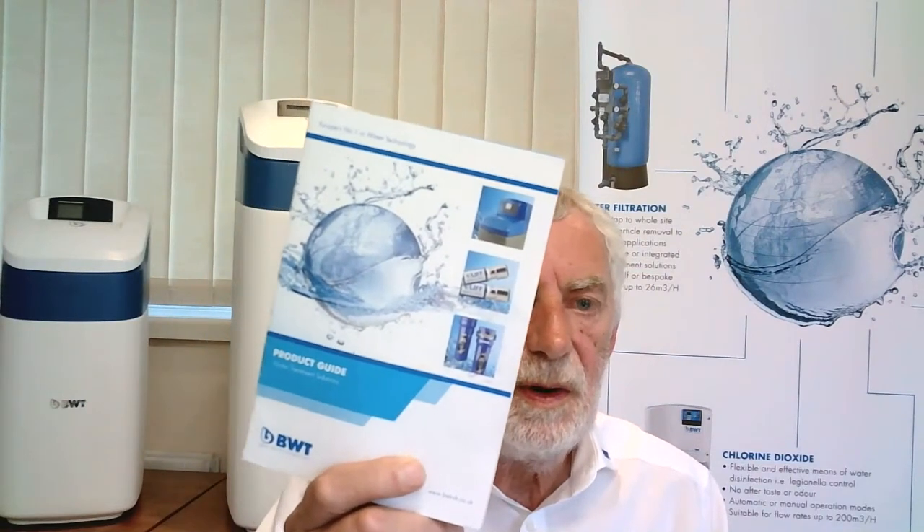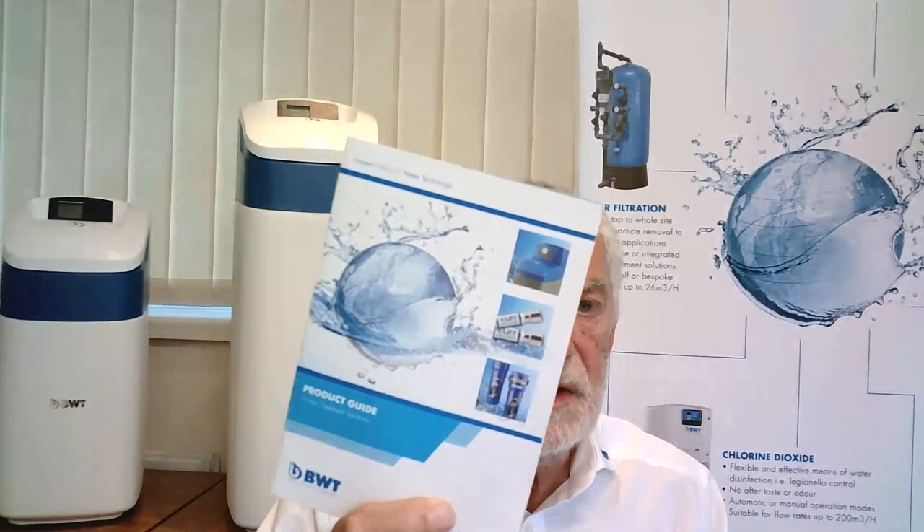From Wayne: can you tell me the flow rates on the 15mm and 22mm? Wayne, get yourself one of our product guide books — it has all of the answers.